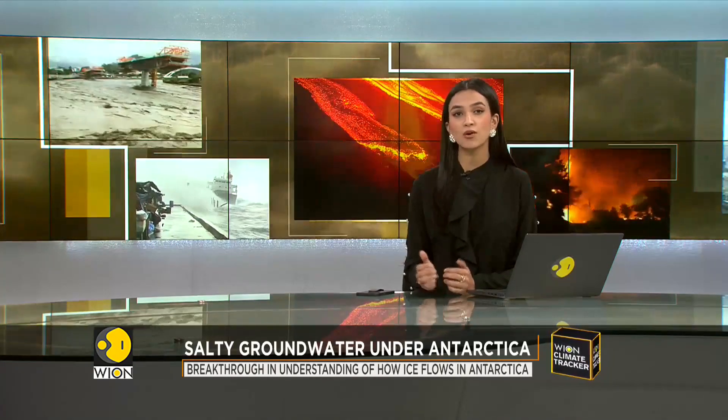Let's now shift our focus to an interesting study recently conducted by scientists at Antarctica's Rivers of Ice. What if I tell you that beneath those ice sheets flows the salty ocean water? It may surprise you, but that is what the recent discovery states.